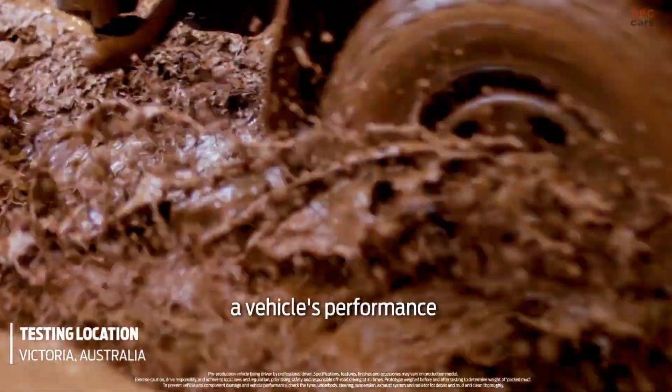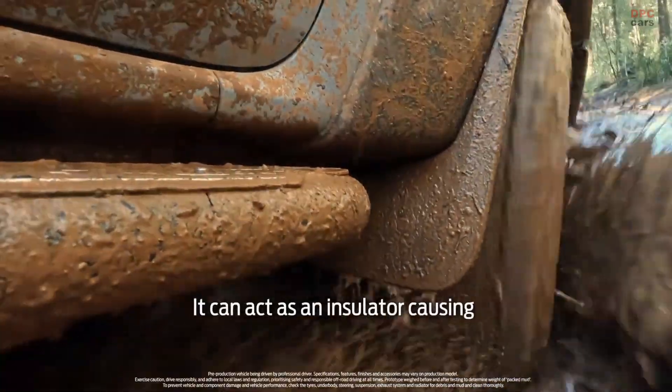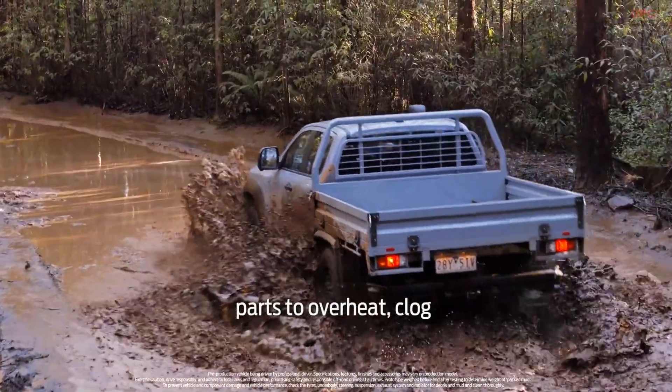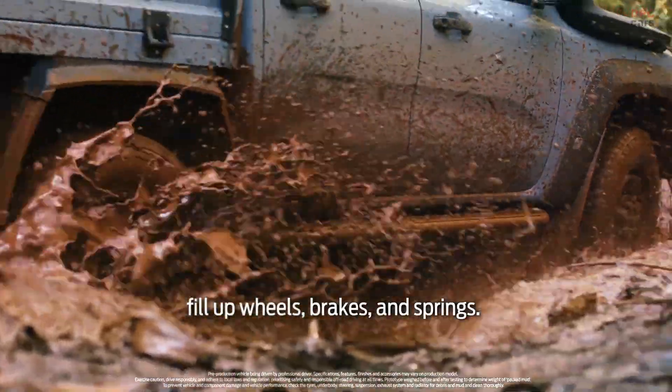Mud can severely impact a vehicle's performance and the lifespan of critical components. It can act as an insulator causing parts to overheat, clog up fans and alternators, fill up wheels, brakes and springs.